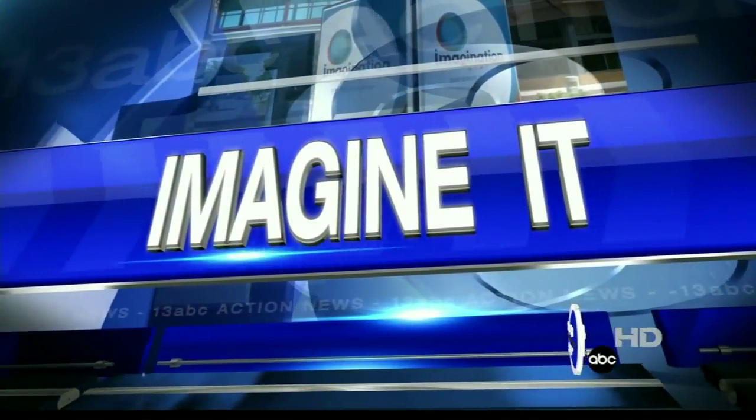Now it's time for Imagine It. Carl Nelson is here from the Imagination Station. I see these here — you're going to want to put those on. Fashion second, safety first.